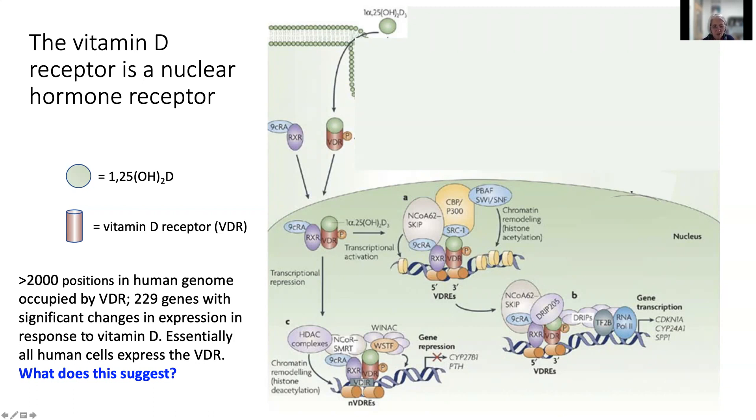Almost all human cells express the vitamin D receptor. Putting that together, the simplified model I'll be showing for what vitamin D does for calcium homeostasis is far from complete. There is a lot more to know about vitamin D, and it's going to be interesting to see what we learn in the future — but we won't go there in the rest of this lecture.